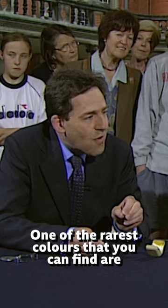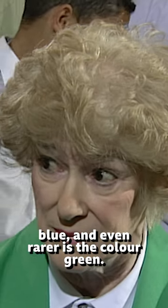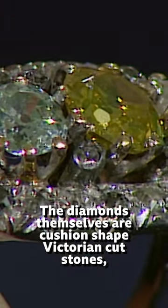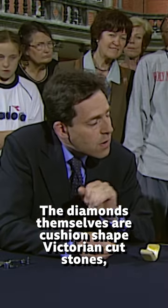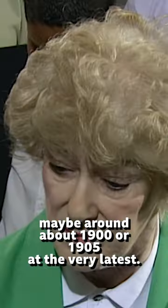One of the rarest colours that you can find are blue, and even rarer is the colour green. The diamonds themselves are cushion-shaped Victorian-cut stones, and I think they were probably cut in maybe around about 1900 or 1905 at the very latest.